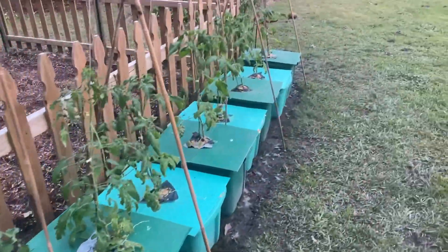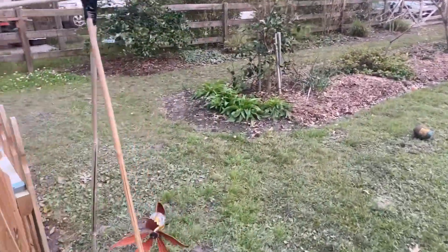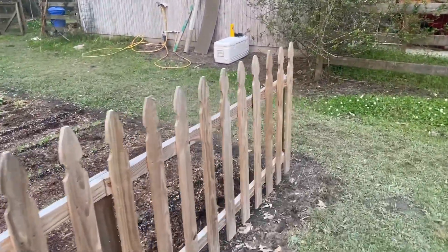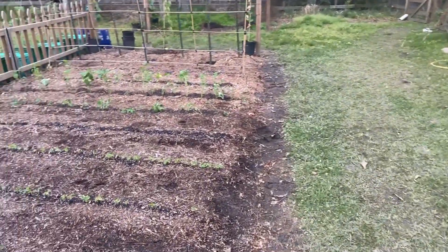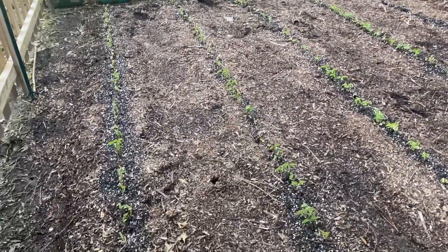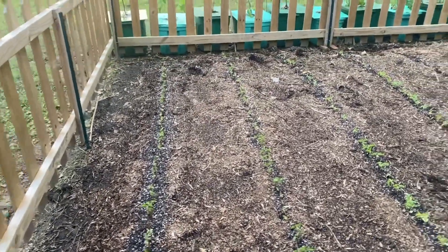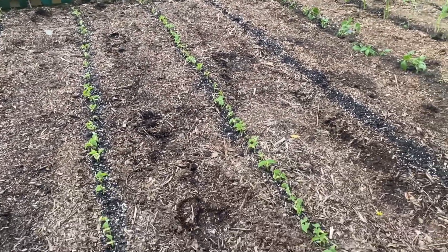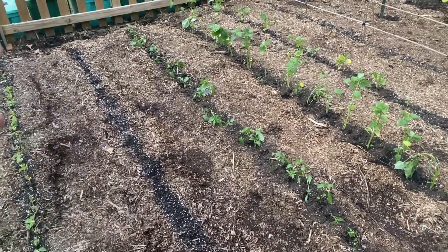I'm so happy this frost did not take them out. One of the things I was worried about is all the seedlings that were starting to sprout. I had more seeds — if I lost them, I lost them, I'd just replant. But look, the green beans — actually those are going to be purple beans. The green beans are over here.